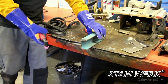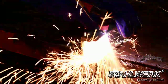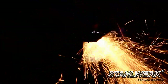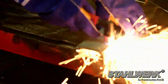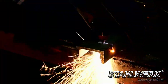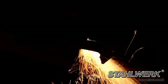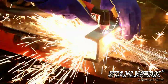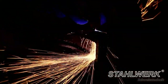You can easily cut up to 12 millimeter steel.